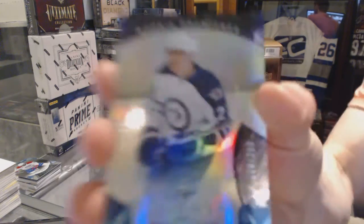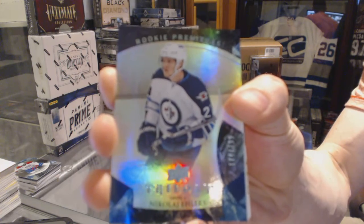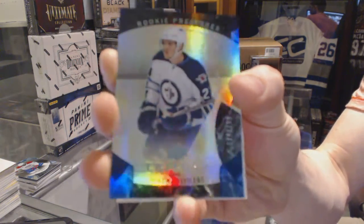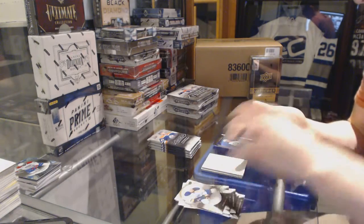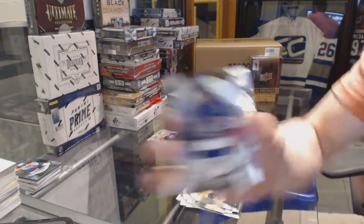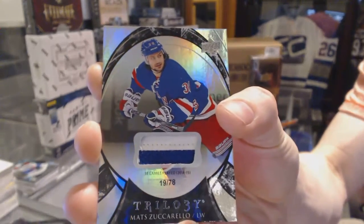We've got a rainbow blue rookie number to $3.99 for the Winnipeg Jets, Nikolai Ehlers. We've got a two-color rainbow black patch number 19 of 78 for the New York Rangers, Matz Zuccarello.